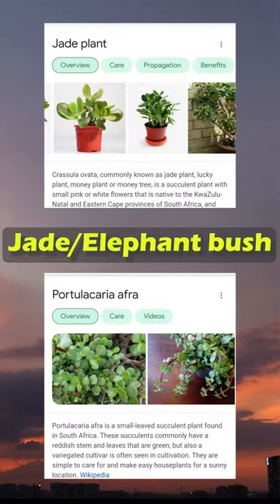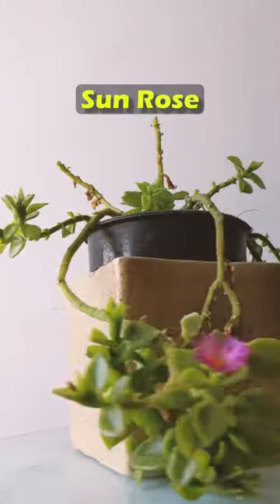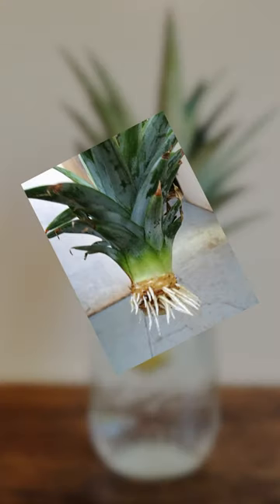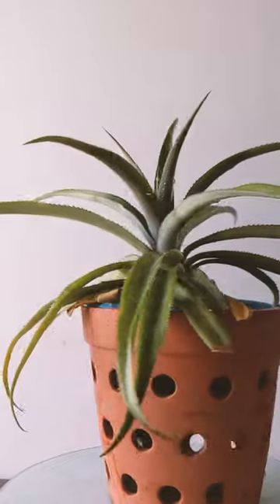Coming to balcony plants, we have jade or elephant bush — doesn't matter which one you get. Another is sun rose. Next is a free plant: twist the head of a pineapple and put it in a jar of water, and in over a year you will get this. Bye!